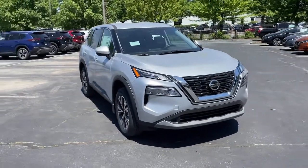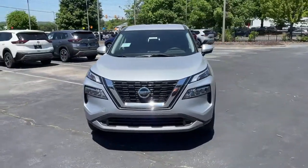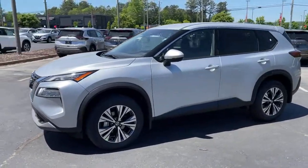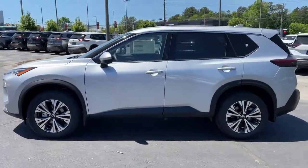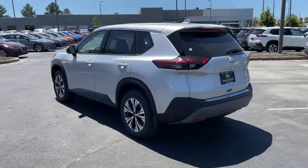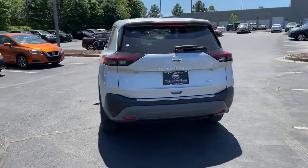Picture yourself in the 2021 Nissan Rogue. This feature-rich Rogue adds confidence and convenience to everyday life. Standard driver-assist safety tech, large cargo capacity, and spacious seating have your back wherever the road may lead.